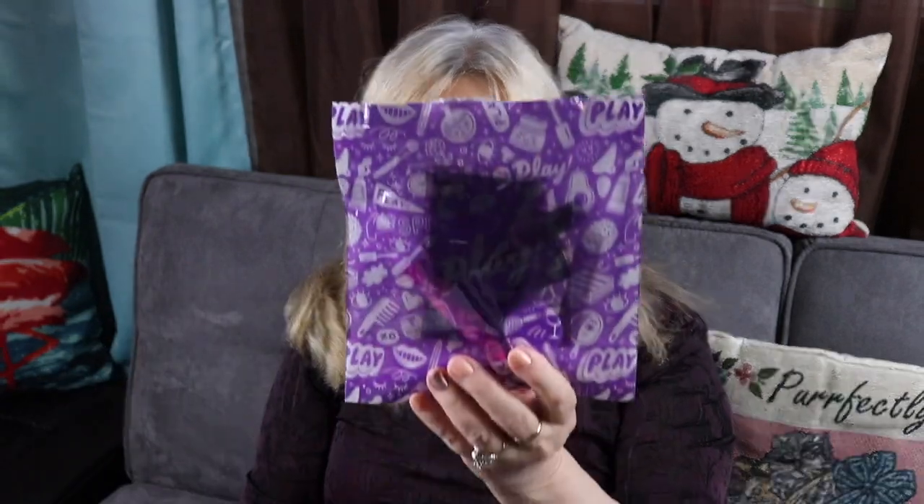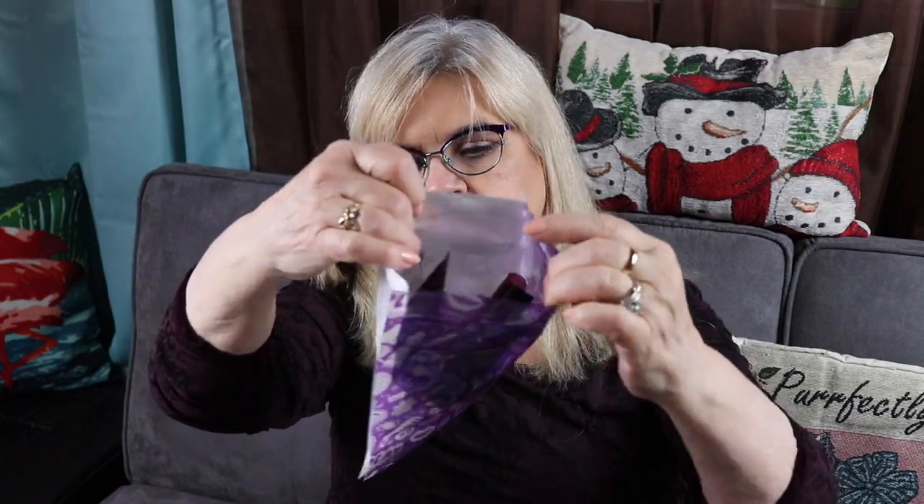Alright, let's roll up our sleeves and get into the bag — they always put the products in a little bag. This month it's purple, a little zip-lock bag, real simple. I keep them saved because this winter I'm hoping to do more crafting and I'd like to use these to keep some of my small projects.